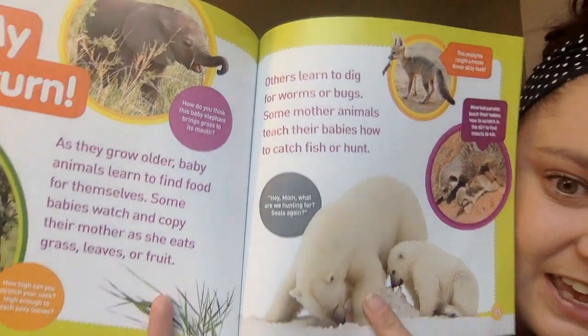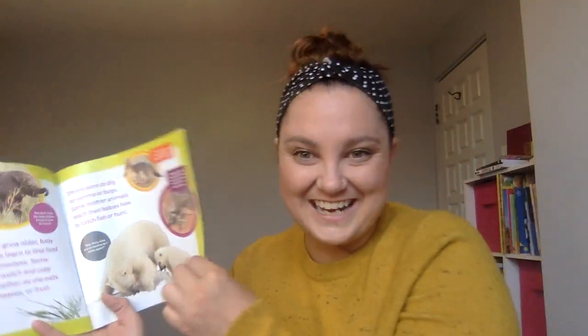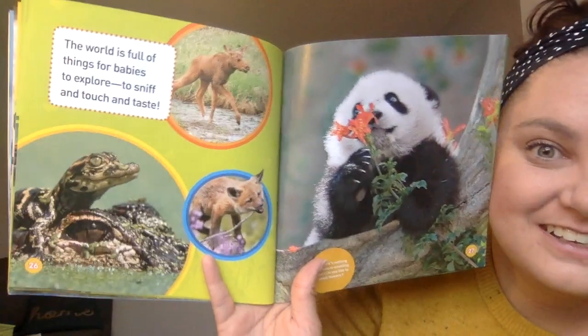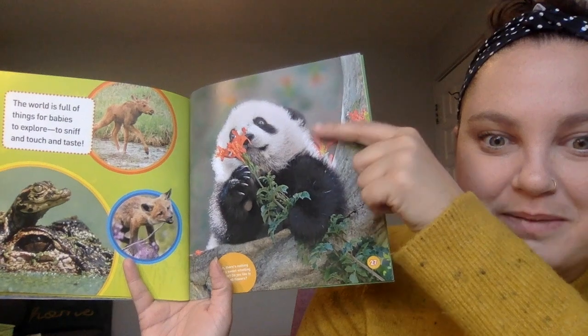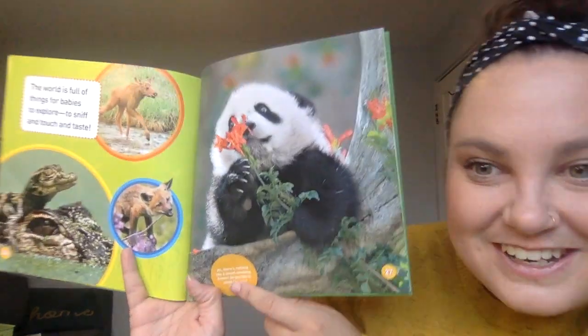Hey Mom, what are you hunting for — seals again? Polar bears hunt for seals in the ice to eat. The world is full of things for babies to explore and sniff and touch and taste. See a baby moose, a baby fox, a baby crocodile, and my favorite animal, a baby panda? There's nothing like a sweet-smelling flower. Do you like to smell flowers? Me too. Flowers can smell so wonderful, especially in the springtime when they're all starting to grow.